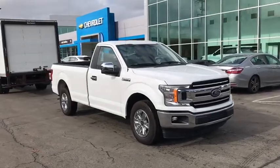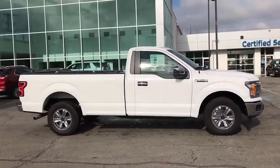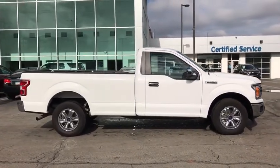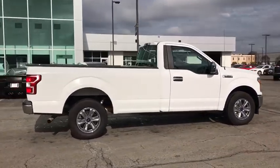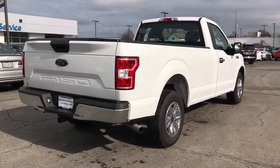Come test drive a 2019 Ford F-150. A Ford F-150 knows how to handle any situation. It's built to follow orders. No whining. This vehicle has less than 15,000 miles.